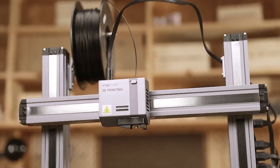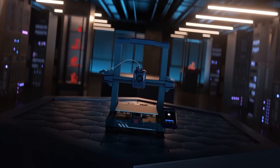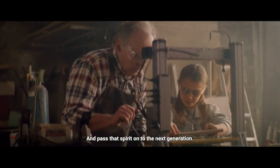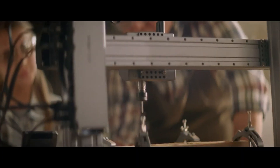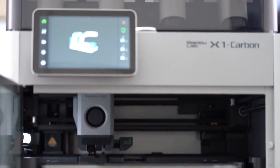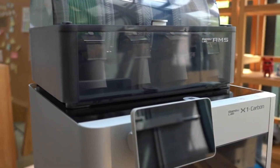Craft intricate designs or robust parts with ease. 3D printers turn digital concepts into tangible creations layer by layer. Whether for professionals or hobbyists, they streamline innovation, making complex ideas simple to create. Ideal for pushing boundaries, 3D printing opens up endless possibilities in design and functionality.